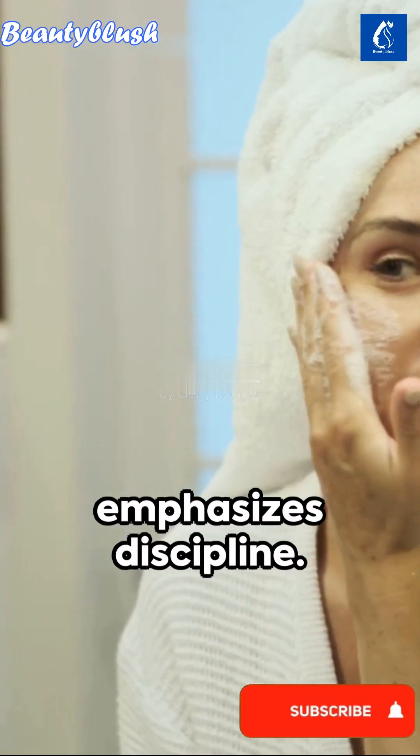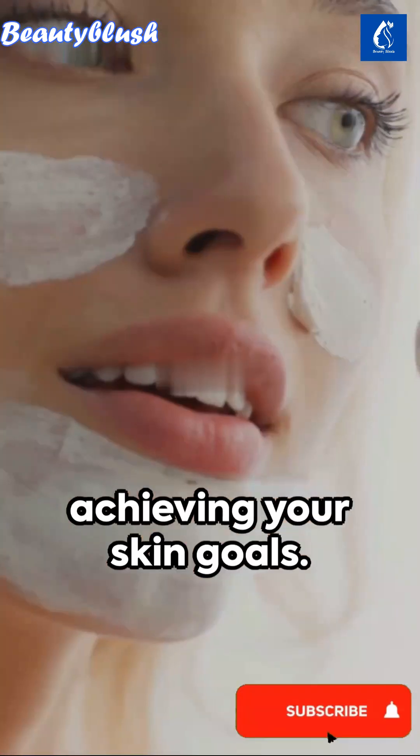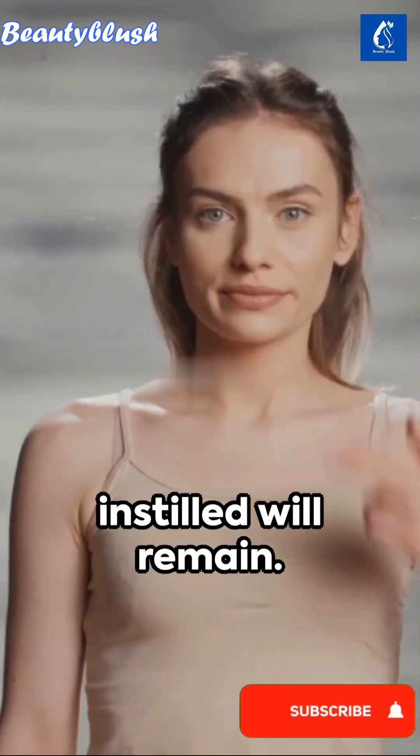Today's remedy emphasizes discipline. Yes, discipline — it's the secret ingredient, it's the key to achieving your skin goals. This series may be ending, but the discipline it has instilled will remain.